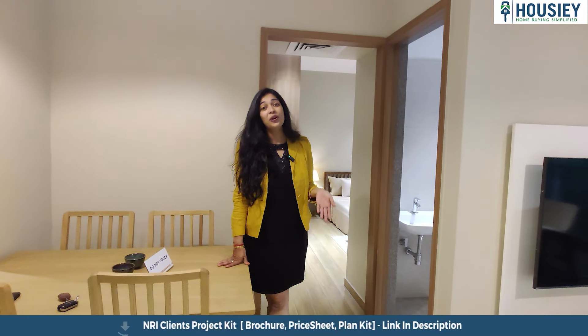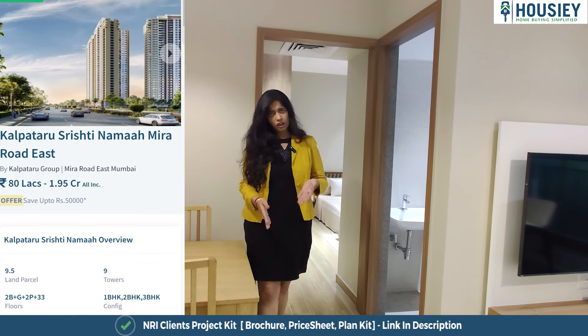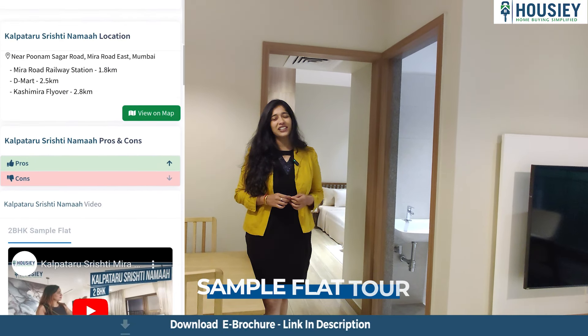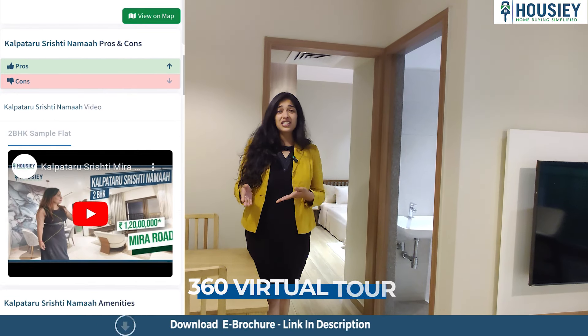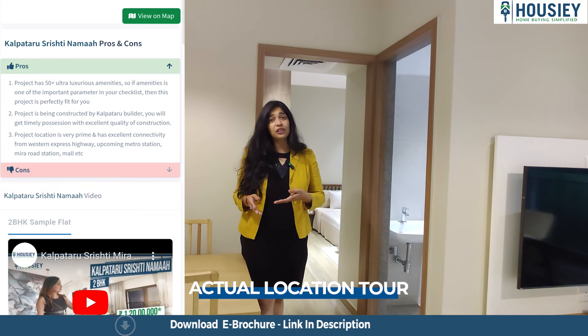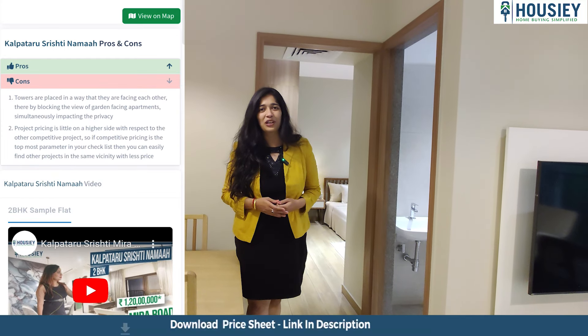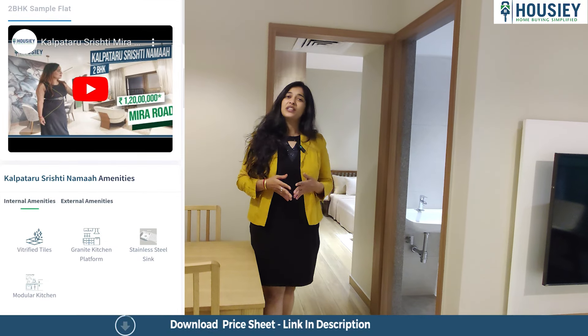Before we walk into the bedroom, let me tell you a couple more things about Housie. Watching a sample flat video, a 360-degree tour, pros and cons, actual location of a project, overview — everything at one place is made possible only with Housie. That's right, with Housie you can do all of this and much more.